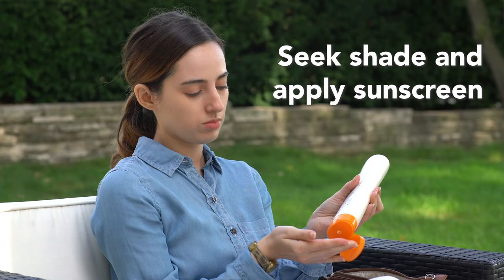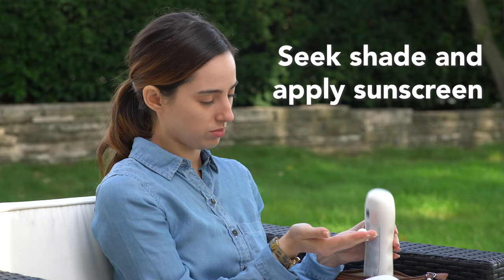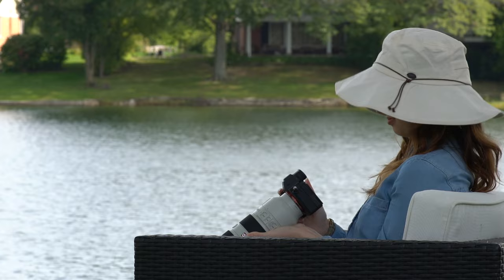While seeking shade and applying sunscreen are two key components of a comprehensive sun protection plan, wearing protective clothing is also important.